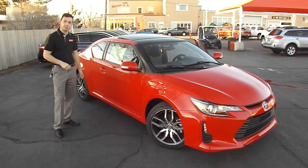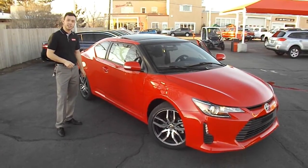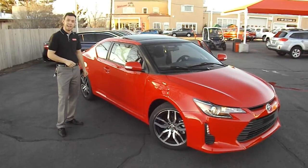Today we've got an absolutely red Scion TC with a 2.5 liter 4 cylinder double overhead cam engine putting out 179 horsepower.